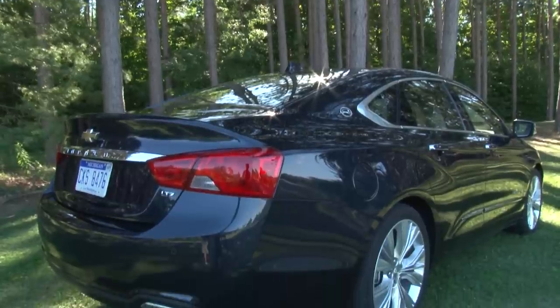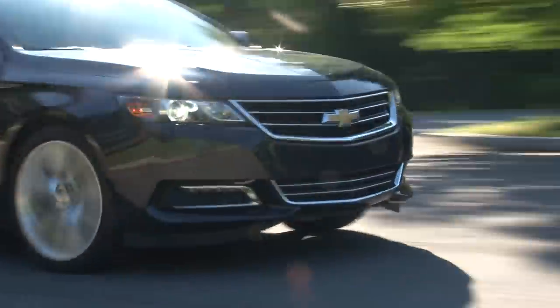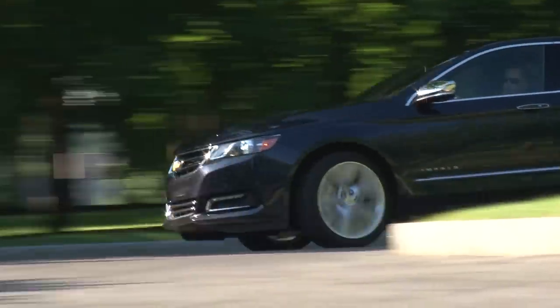The 2014 Impala doesn't offer an all-wheel drive option like its American counterparts. But as long as that doesn't deter you, this is an evolution of a storied nameplate definitely done right.